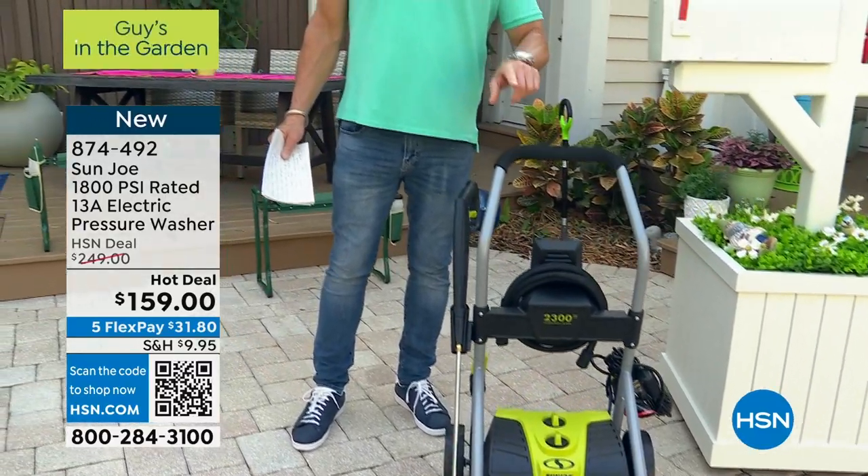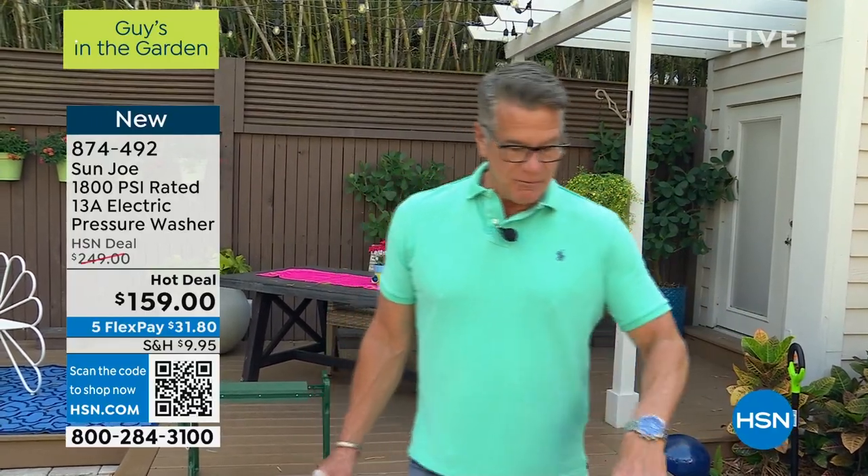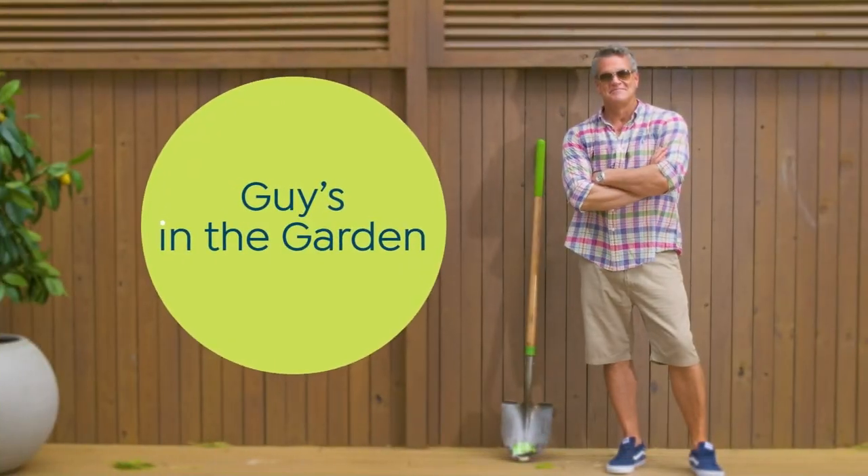It is on sale — $90 off today. Shipping was $19.95, but they dropped the shipping down to $9.95. It's my pick of the show. Time to clean up your house — driveways, decks, patios, pool area. You can do it with a pressure washer.